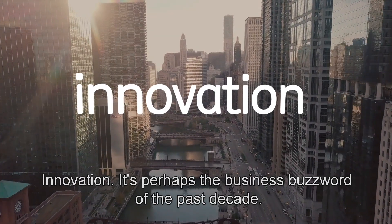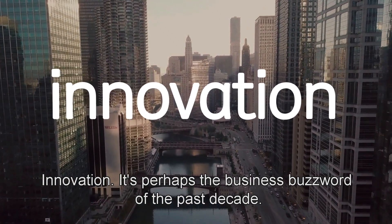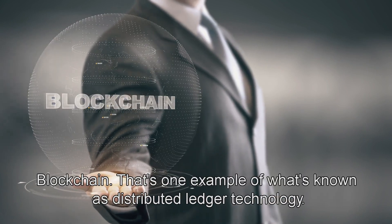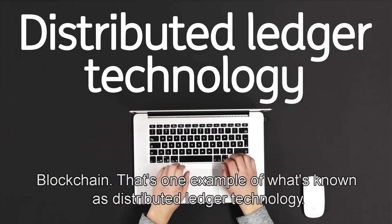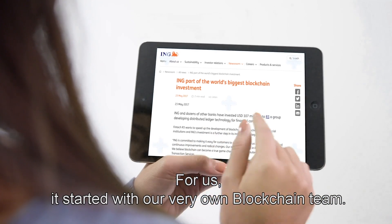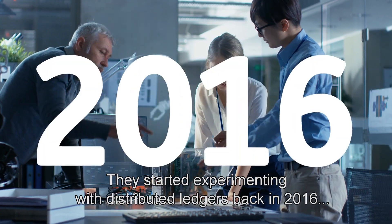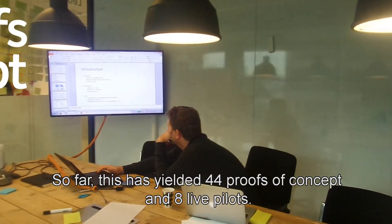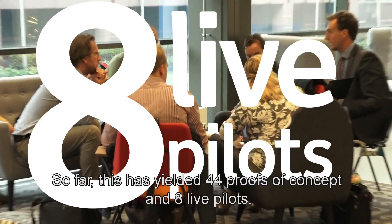Innovation — it's perhaps the business buzzword of the past decade. Another word you've probably heard quite a bit: blockchain. That's one example of what's known as distributed ledger technology, and it keeps us quite busy. For us, it started with our very own blockchain team. They started experimenting with distributed ledgers back in 2016 after laying the groundwork years before. So far, this has yielded 44 proofs of concept and 8 live pilots.